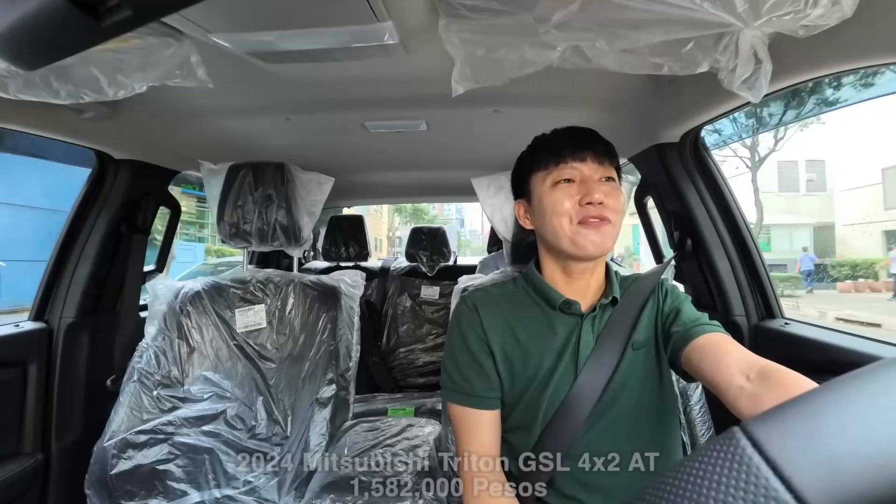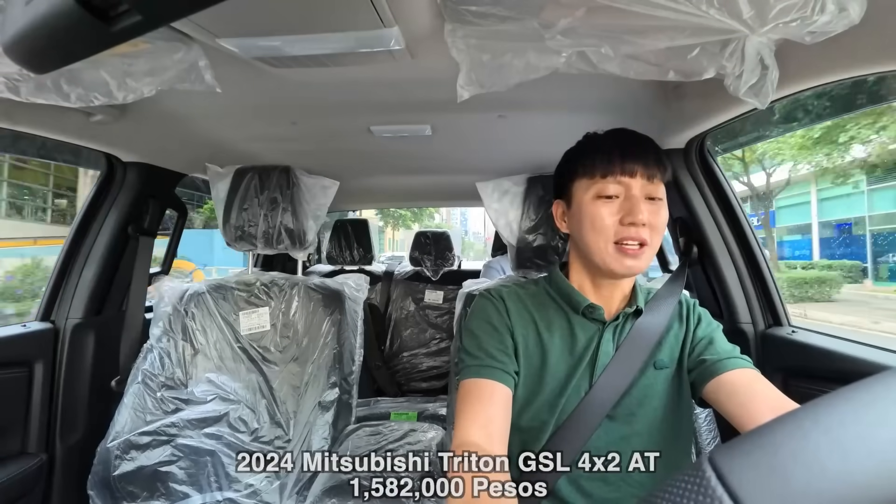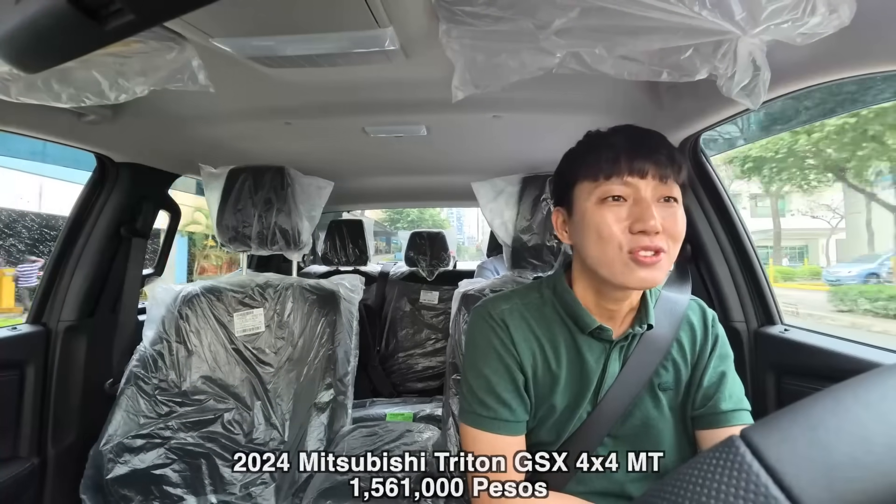This variant costs 1,582,000 pesos, which is just 21,000 pesos different from the manual. Yeah, you can have a manual for this nice Triton.